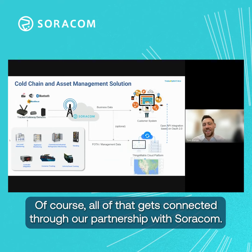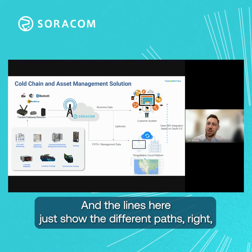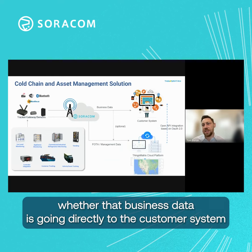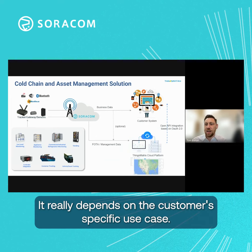Of course, all that gets connected through our partnership with Soracom. So then that data can go to our platform and it can be actioned. The lines here just show the different paths — whether that business data is going directly to the customer system from our hardware, or if it's going to the Things Matrix platform to be analyzed — it really depends on the customer's specific use case.